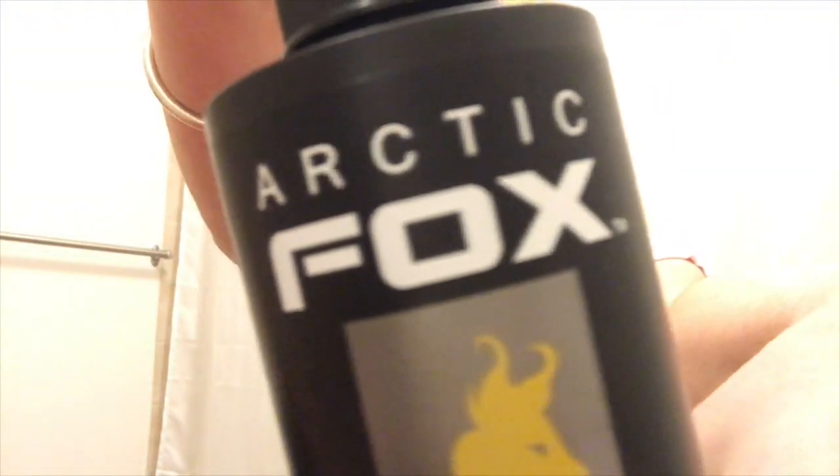The first thing I should probably say is what I use. I use Arctic Fox — this brand. It's vegan, which means it's not tested on animals and doesn't have any animal products in it, which is really awesome. That's one of the reasons why I use it. It's also the best of all the hair dyes I've used.